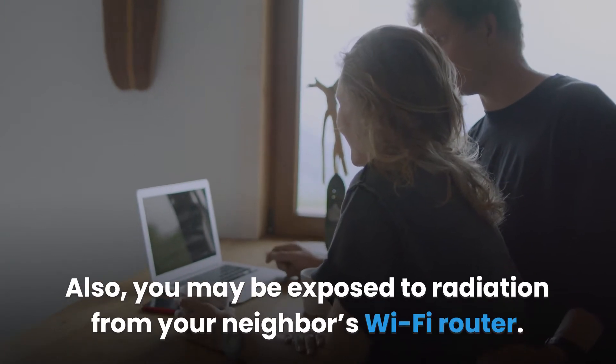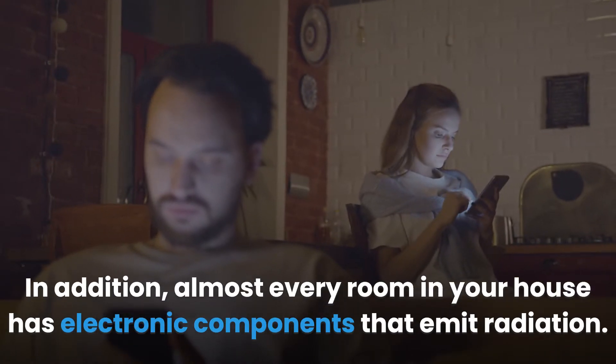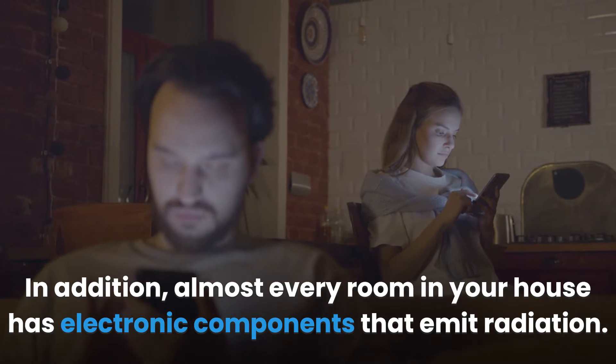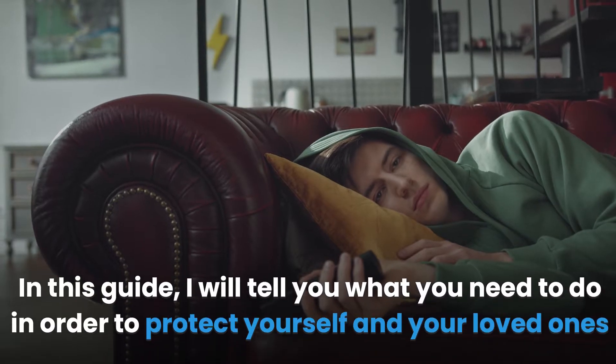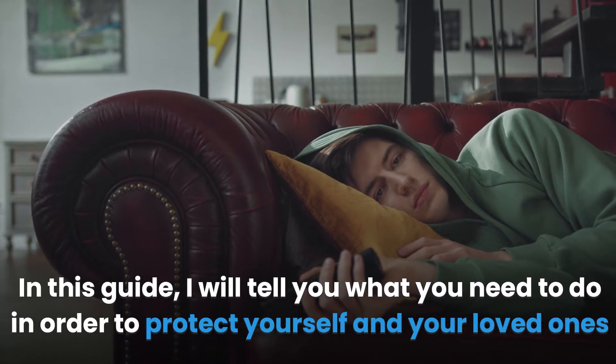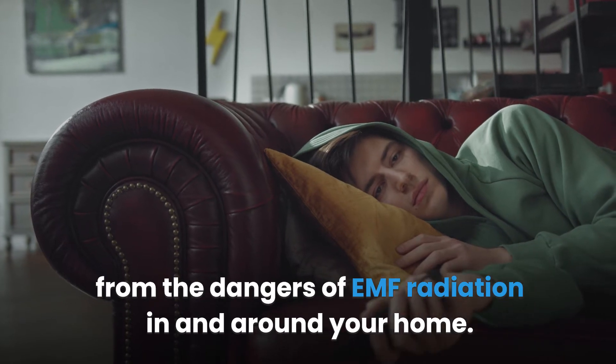You may also be exposed to radiation from your neighbor's Wi-Fi router. In addition, almost every room in your house has electronic components that emit radiation. You may have dirty electricity in all the wall sockets in all of your rooms. In this guide, I will tell you what you need to do in order to protect yourself and your loved ones from the dangers of EMF radiation in and around your home.